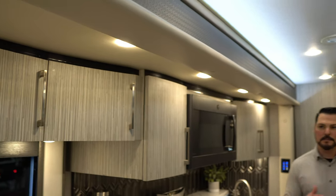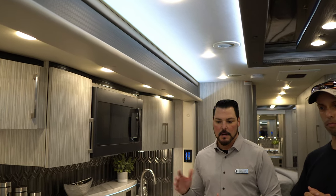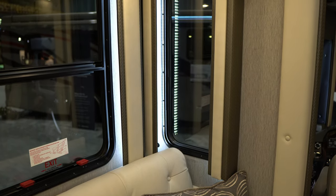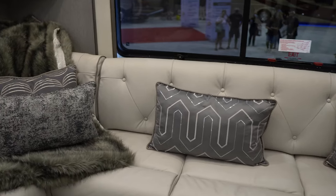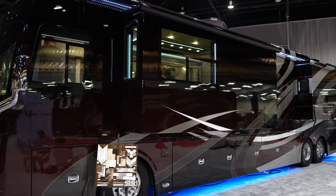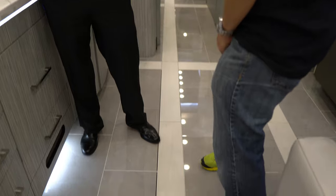We build everything from the ground up at ForTravel, starting with the Spartan chassis, then we build all the subfloor, sidewalls, slide rooms, roof, and cabinets. All the furniture is made specifically for us per floor plan by Villa International out in California, so we basically build a custom coach for the customer. We have certain selections with floor plans and professionally designed interiors. We have our own graphic artist and our own paint shop, so the customer can tell us the floor plan, the interior, the exterior — and six months later they can come pick it up.